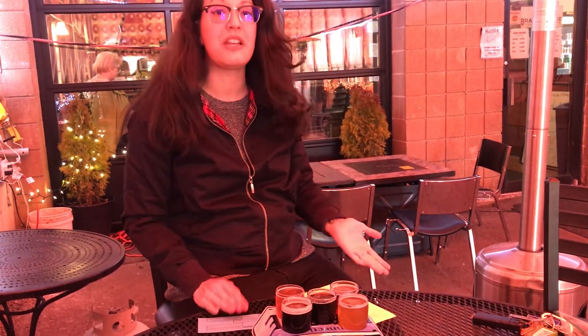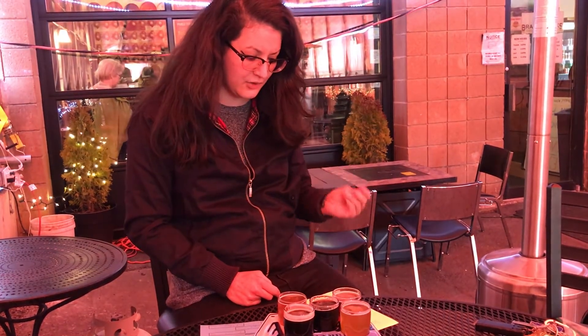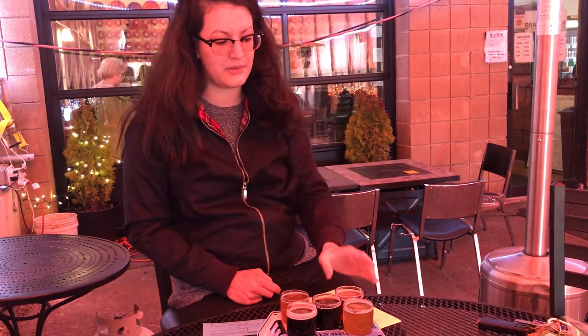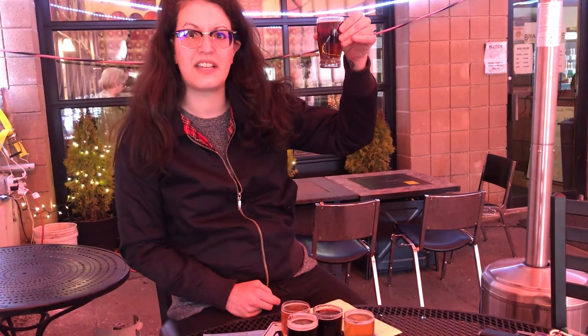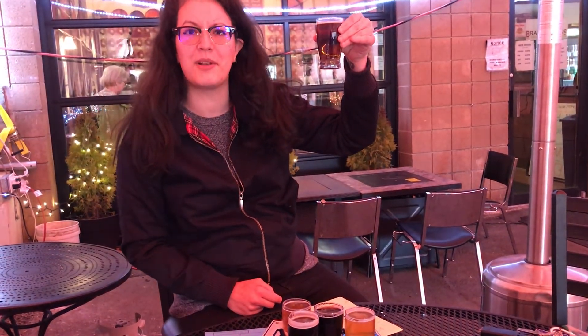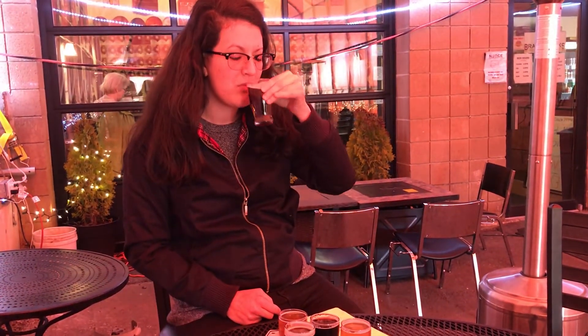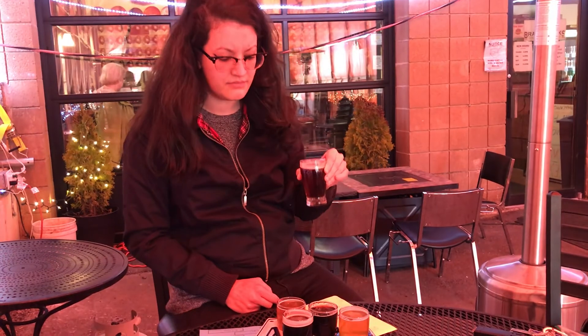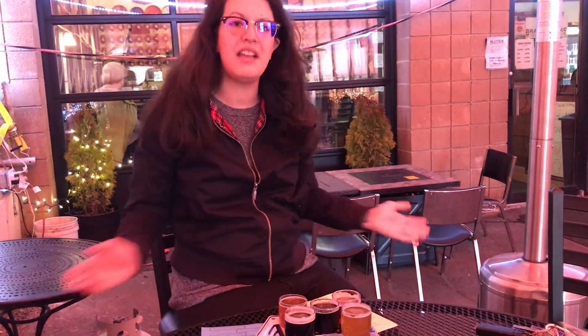The final one that we're tasting is called the Banana Anniversary Ale — it's 6.6%. We're having a little bit of a windy problem here, but look at this. It tastes like banana bread. It's awesome. This one's very good.